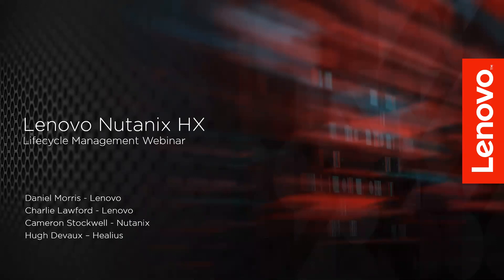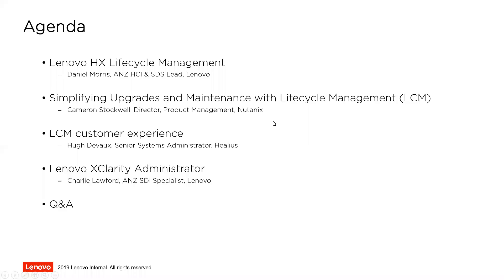I'll hand over to Dan to get us started. Thank you very much. Welcome, everyone, and thank you for joining the call. We wanted to run this webinar because as our customer base grows and as the HX product becomes more feature-rich, there are more factors involved than ever before, especially with firmware upgrades and software management. As the platform moves toward a more cloud-like maturity, we thought this would be a good time to get back to basics and explain why it's important to keep everything up to date and how to manage it in an HX environment.